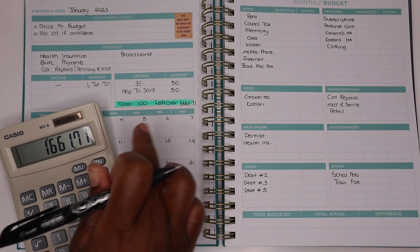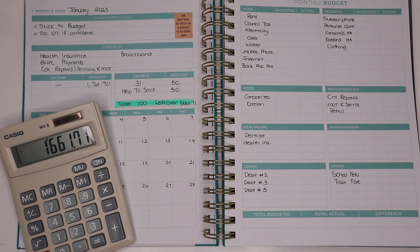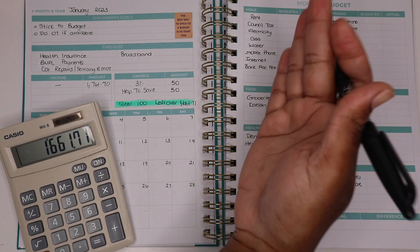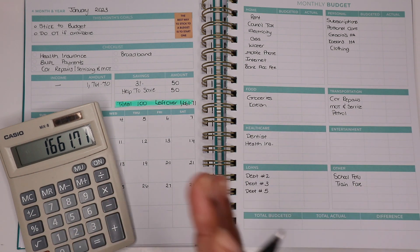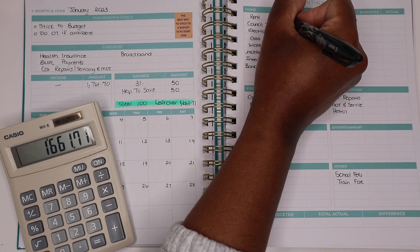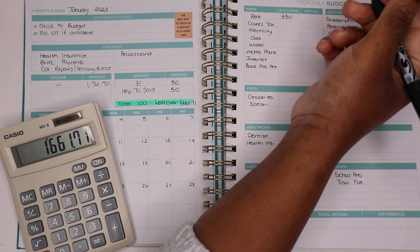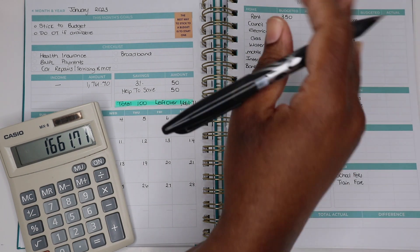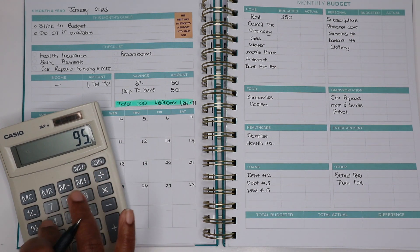This is where you break down your home, food, healthcare, loans, personal, transportation, entertainment and other - these are your categories. You can fill them in as you please. Our rent is going to be £380. If you've been following me from since April last year, you know that I usually pay about £420 but I've reduced that - I can't afford that £420, there are too many things to pay. So I'm just going to be paying four weeks' rent which equates to £380, because that's £95 times 4.